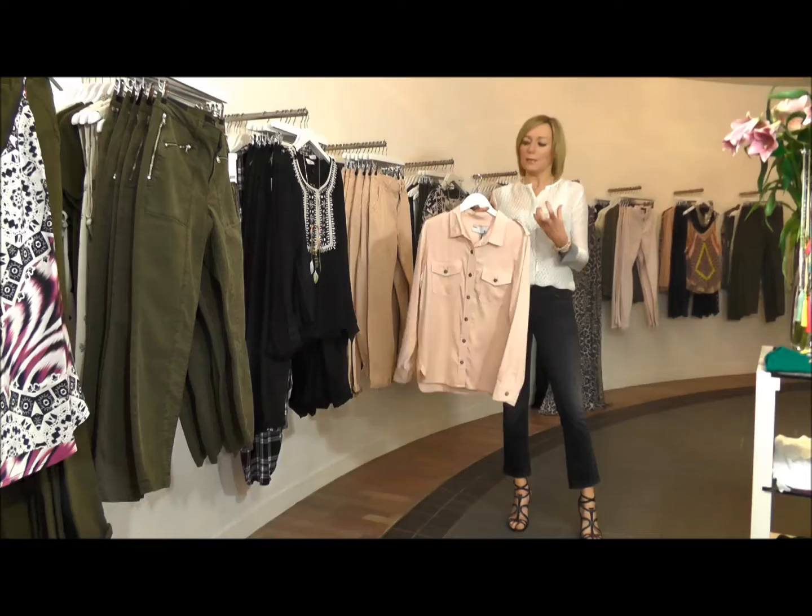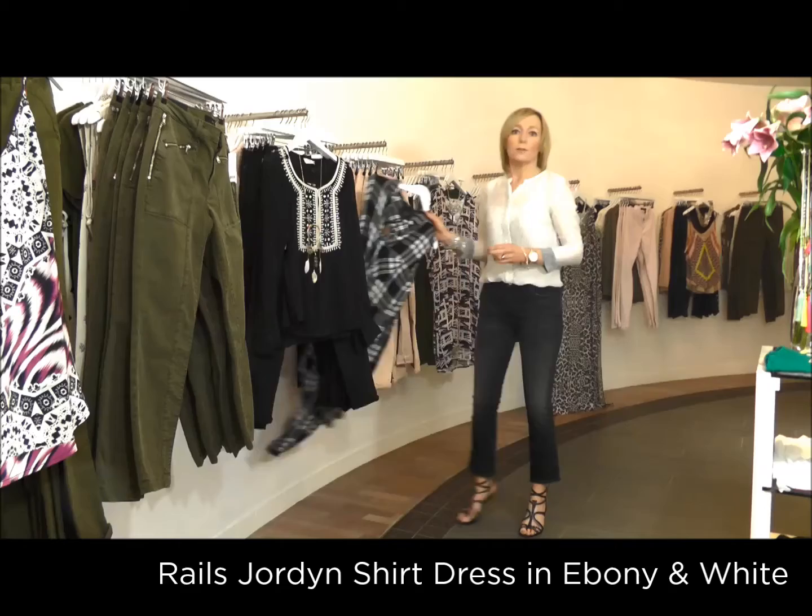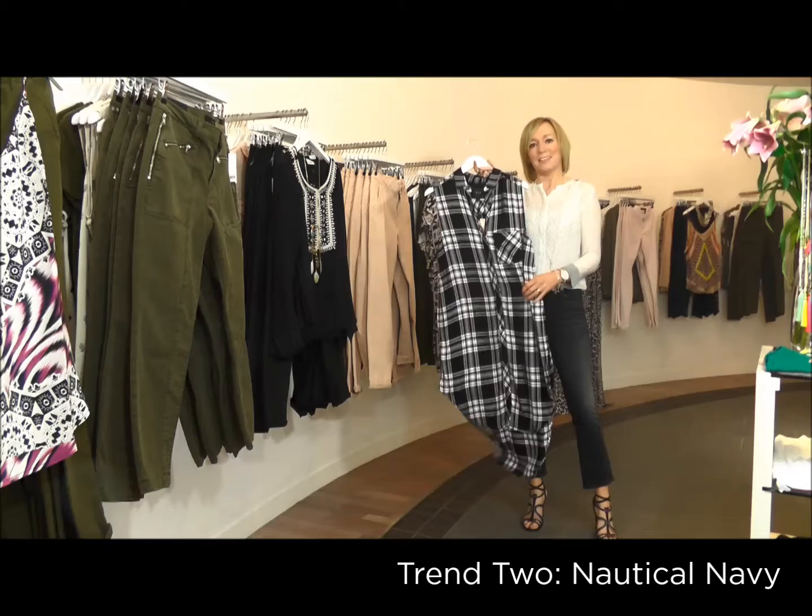You can wear that open or buttoned up — a really key piece for the season. Also get some Rails shirts in your life for the military trend. This new shape from Rails is gorgeous — really open at the side. You can wear it really loose; it's a very cool style, so you need one of these in your life.